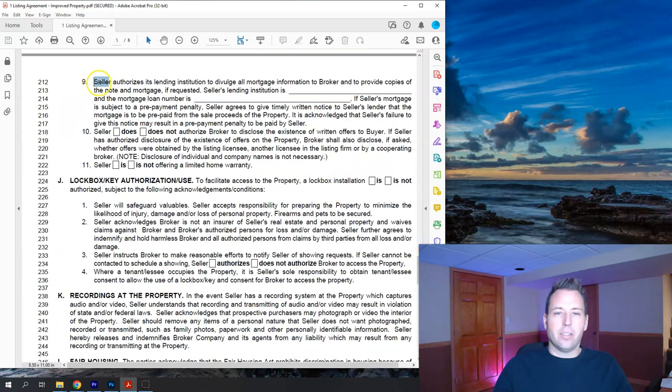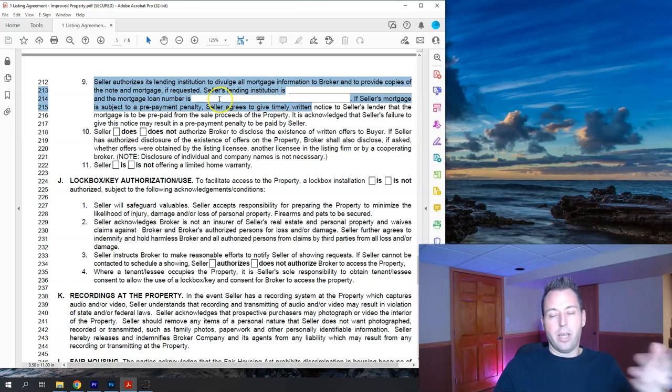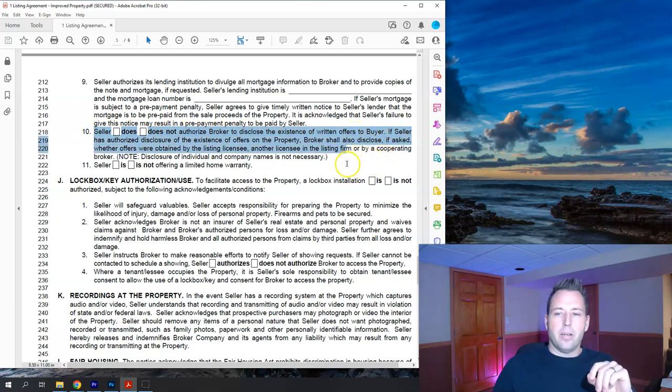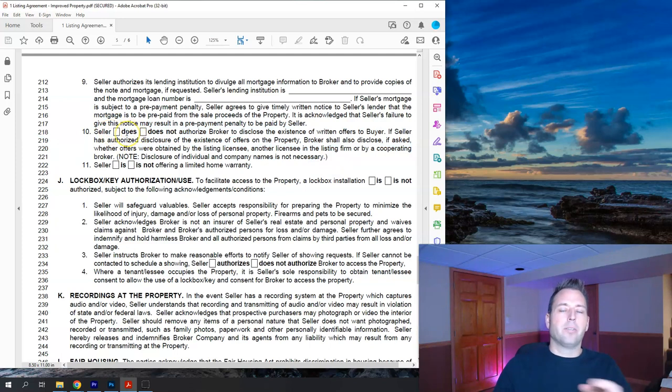Item nine: the seller authorizes the lending institution to divulge mortgage information. There's another form for that — the title company handles it in Illinois and Indiana — so we don't fill this out separately. Item ten: the seller does or does not authorize the broker to disclose the existence of written offers. My recommendation is to click 'does,' but I always touch base with the seller at that time since there are different strategies — I recommend clicking yes and handling it case by case.